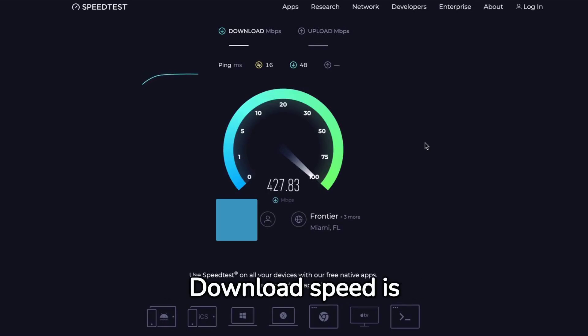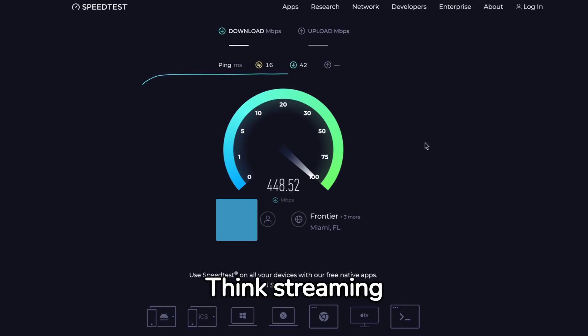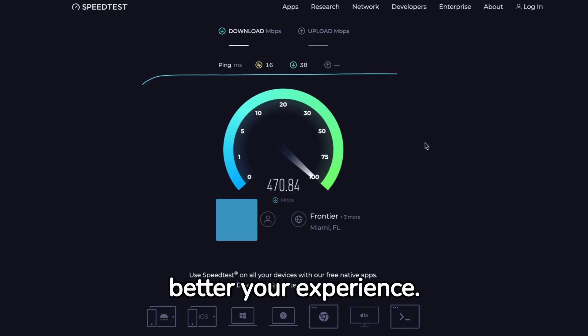What does this mean? Download speed is how quickly you can pull data from the server to your device. Think streaming movies, downloading files, or loading websites. The higher the number, the better your experience.